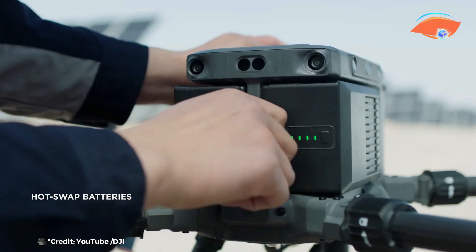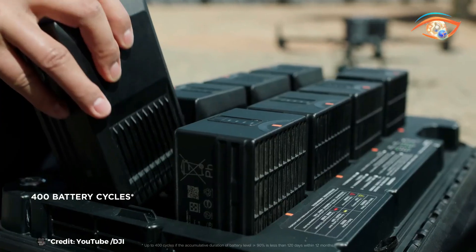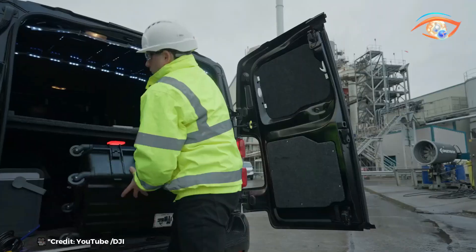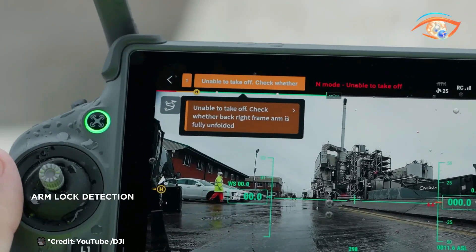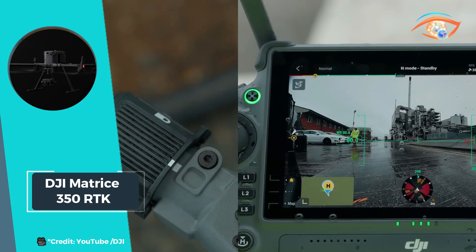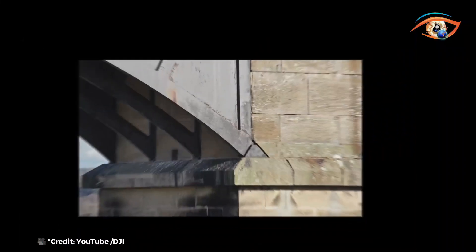Its robust design supports a maximum payload of 2.7 kilograms, accommodating a variety of sensors and payloads for diverse applications such as mapping, inspection, and public safety. Equipped with comprehensive safety features and an efficient battery system, the Matrice 300 RTK ensures reliable performance and operational flexibility in challenging environments. This versatile drone platform is poised to redefine aerial operations across industries, offering unparalleled capabilities and reliability for professional users worldwide.